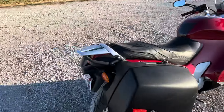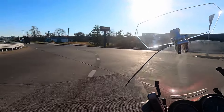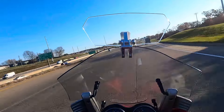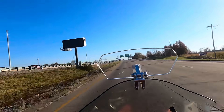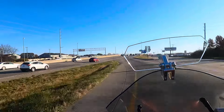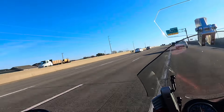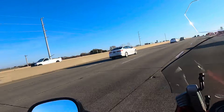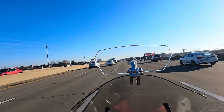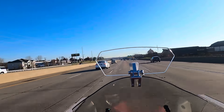BMW K1200RS. It's a 2004. I got it for just under $3,000 — you can get these used pretty cheap. This one has 24,000 miles on it. This is bike number 16 for me. I currently keep four. It's an inline four cylinder, about 130 horsepower. Top speed is about 160 miles an hour, although I think there are things you can do to make that go a little higher. Super stable platform.